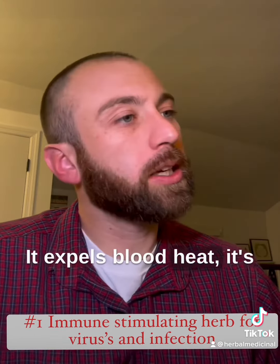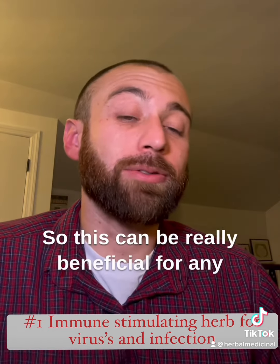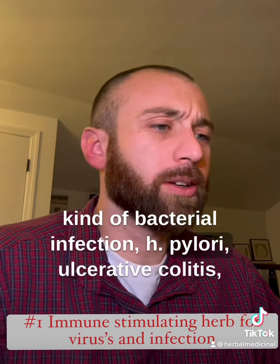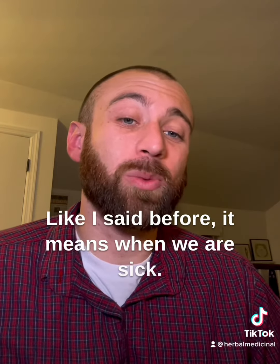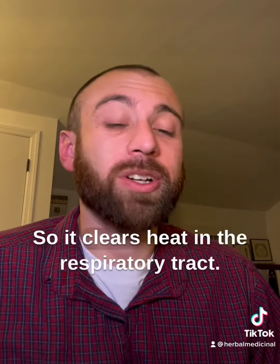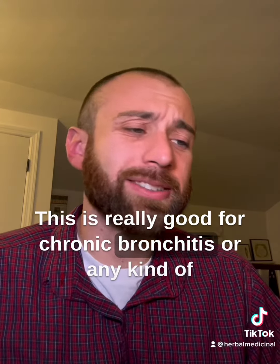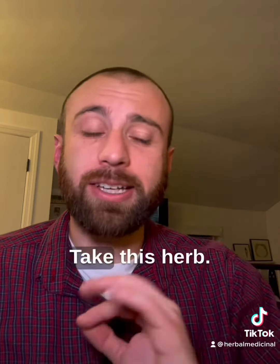What does it do? It expels blood heat, it's antimicrobial, and it expels damp heat. This can be really beneficial for any kind of bacterial infection — H. pylori, ulcerative colitis, any kind of damp heat condition. When we are sick and we feel that heat, when we have a fever, it clears heat in the respiratory tract. This is really good for chronic bronchitis, or if you feel sickly all the time with a low-grade illness, take this herb.